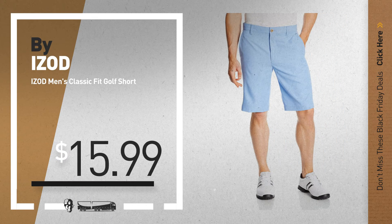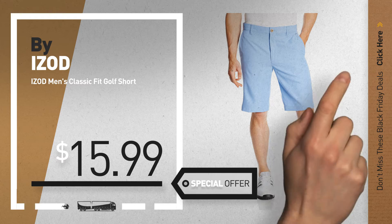Number 3, by IZOD. Get these great deals now online — just click this circle and get yours.